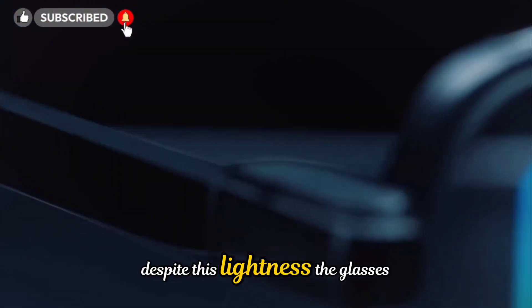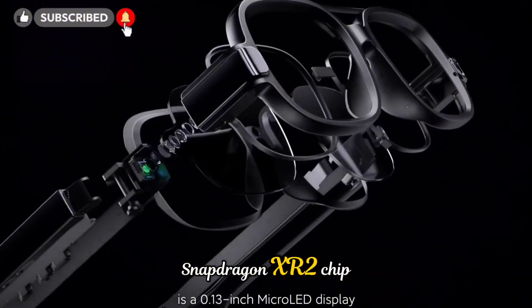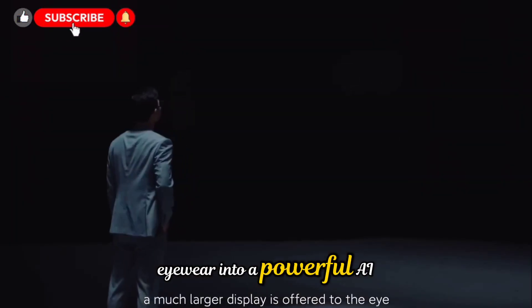Despite this lightness, the glasses contain a camera, microphones, speakers, and a Qualcomm Snapdragon XR2 chip, seamlessly turning a pair of simple eyewear into a powerful, AI-enabled device.